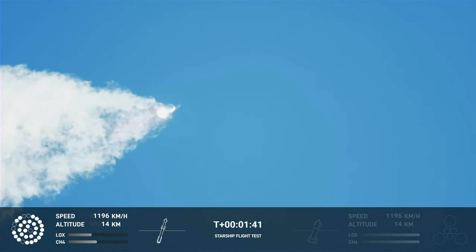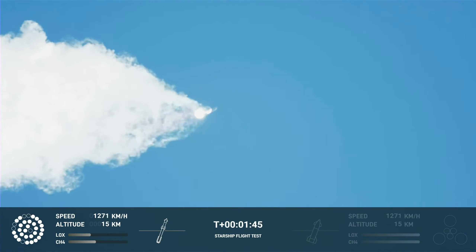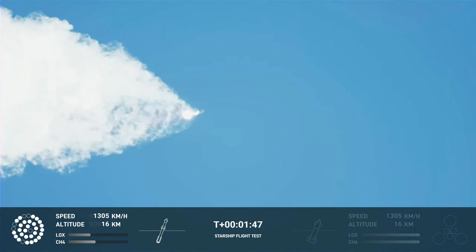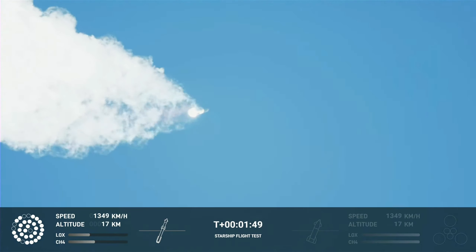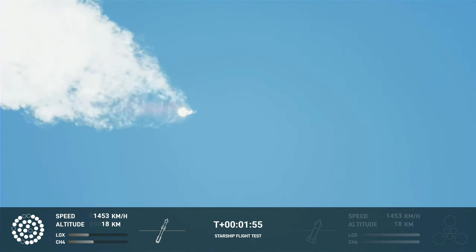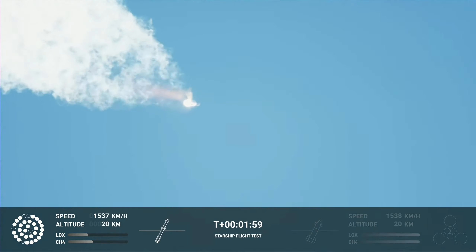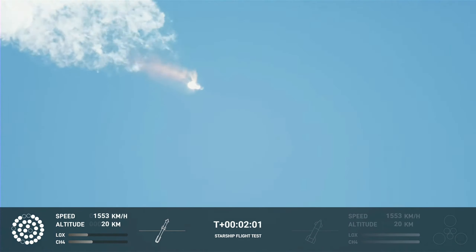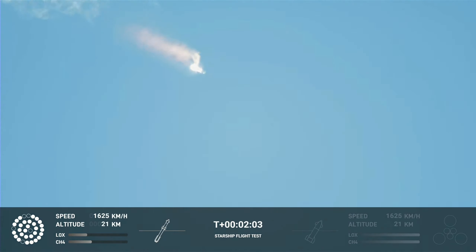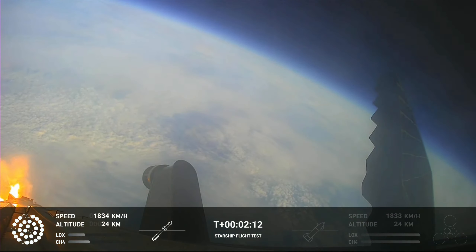100 seconds into flight. Our next major activity is going to be shutdown of the first stage — the Houston Tracking Station now acquiring the vehicle. With shutdown we will get separation of Starship and Super Heavy, and ignition of the Starship engines. When Starship separates, we light up six engines in a staggered sequence. If all goes well, those six engines will burn for almost six and a half minutes.